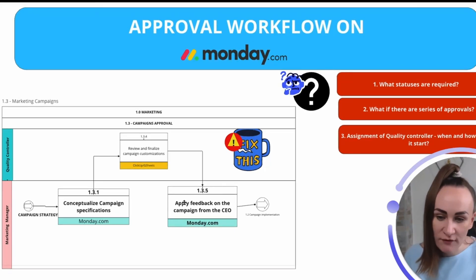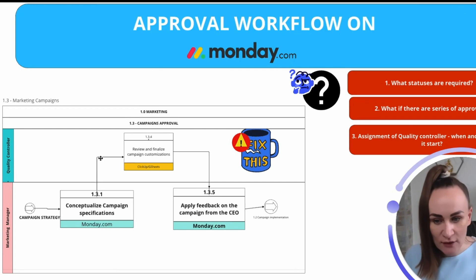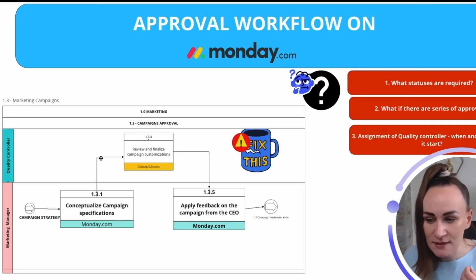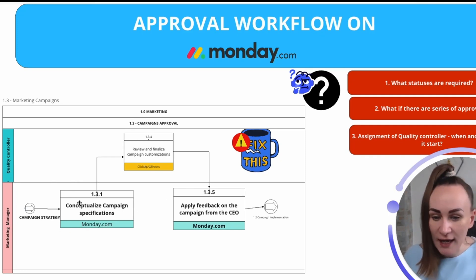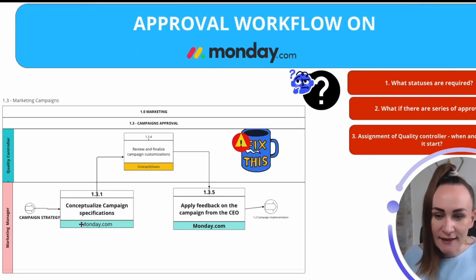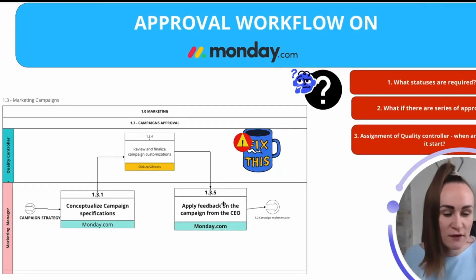We see several things missing from this simple diagram. What if there are a few cycles — what statuses do we need? Is it just approved or disapproved? What about assigning the quality controller — do we want them involved in every task? What about timing? Does quality controller get notified when review is needed? What happens when marketing manager applies feedback? What if revisions are needed? All these real-life questions tell us what we need to address in Monday.com automations.